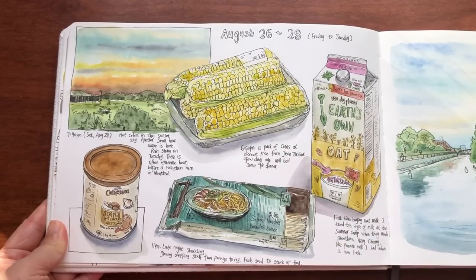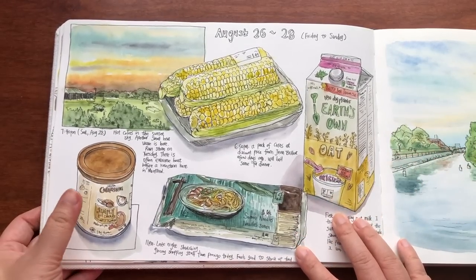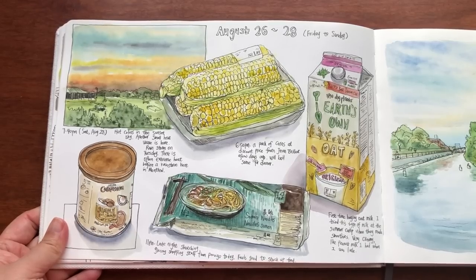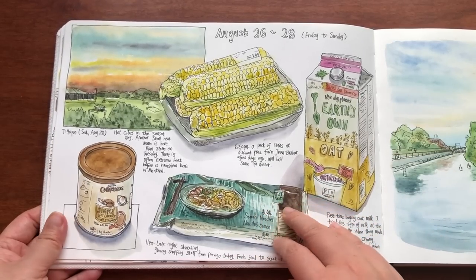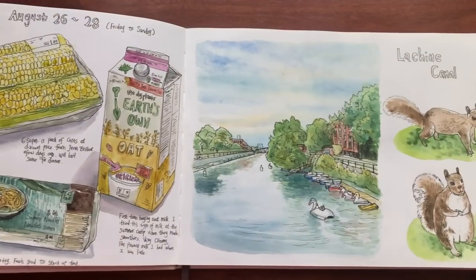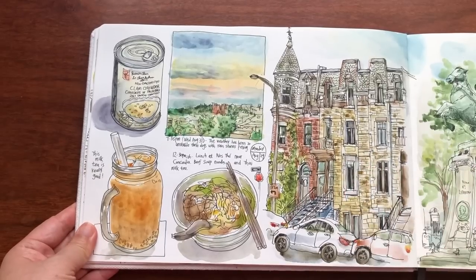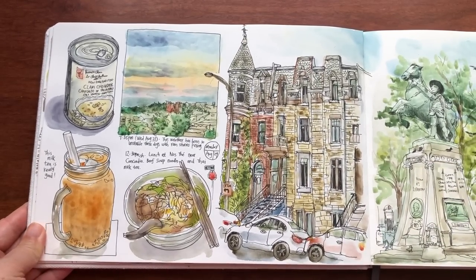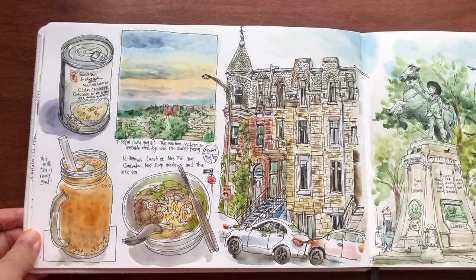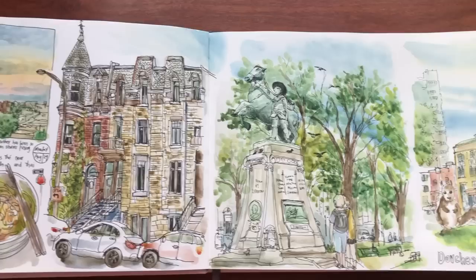A pack of corns from Jean-Brillon Market, a carton of oat milk, noodles, hot chocolate — always fun to randomly combine these things on a page. I never really plan the layout or composition; I sketch one thing and don't know what the next will be, so most of the time it's always random. A sketch demo for my urban sketching class on a Sunday in late August. Some more fun sketches in downtown Montreal at lunchtime — bubble tea and a bowl of beef noodles. Sketching at Dorchester Square in downtown Montreal.